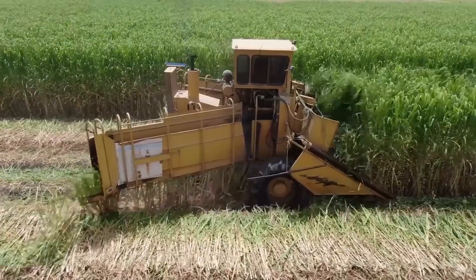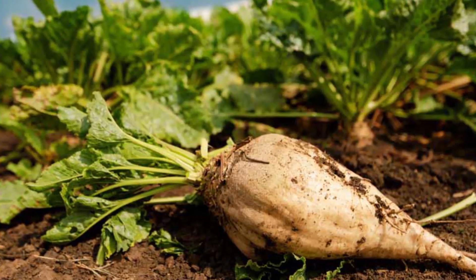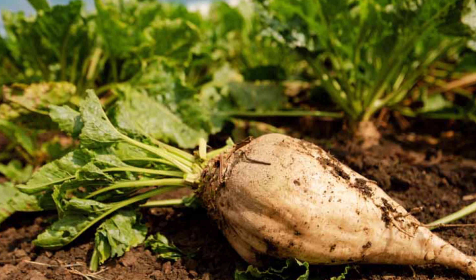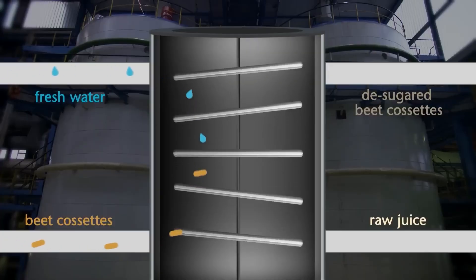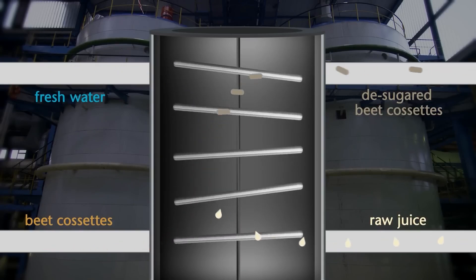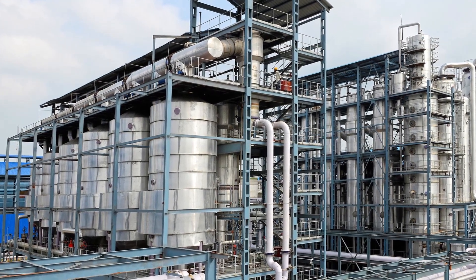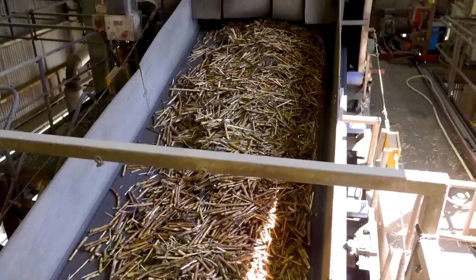Today, approximately 80% of the world's sugar comes from sugarcane, while the remaining 20% comes from sugar beets. The modern sugar industry emerged as technologies advanced, enabling mass production on an unprecedented scale. The development of vacuum pans in the 19th century revolutionized the crystallization process, allowing for higher yields and better quality. Today's sugar factories are marvels of efficiency, processing thousands of tons of plant material daily.